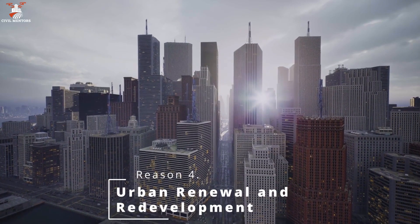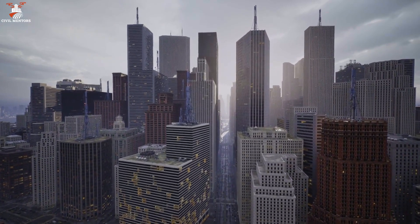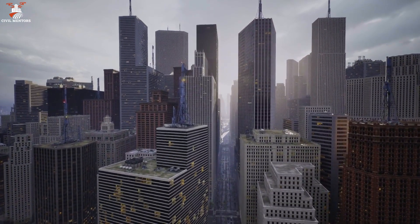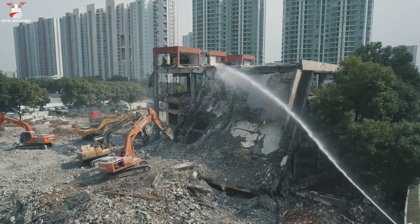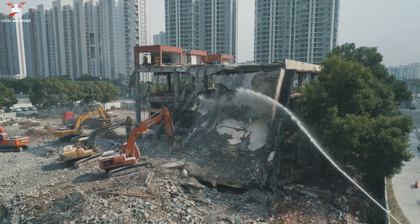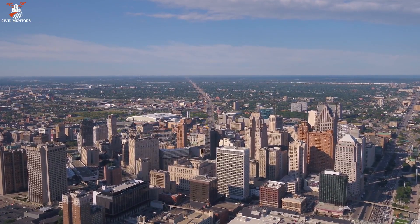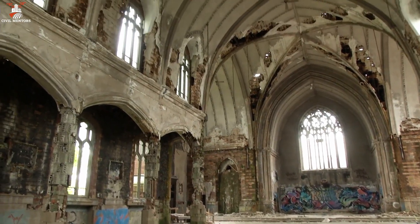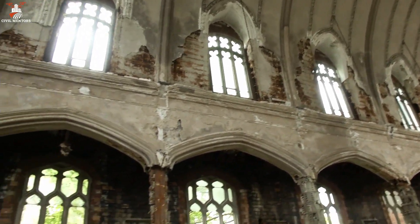Demolition is vital to urban renewal and redevelopment efforts. As cities grow and change, the need for new infrastructure, housing, and commercial spaces increases. Demolishing old, underutilized buildings can create space for new developments that better meet the community's needs and support economic growth. The ongoing redevelopment of Detroit, Michigan involves the demolition of numerous abandoned buildings to make way for new housing, businesses, and public spaces.